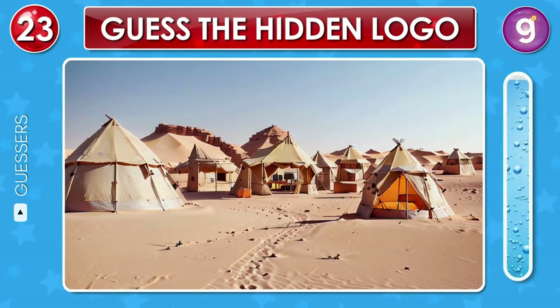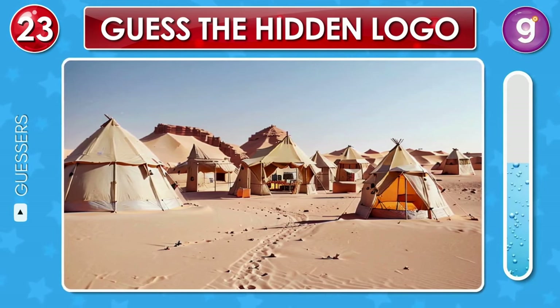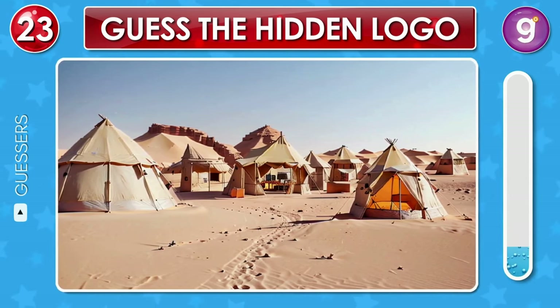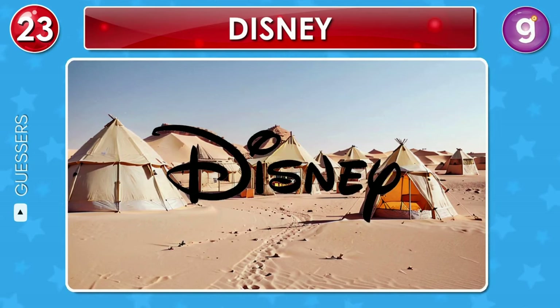In this vast desert, a famous logo is hidden. Squint a bit and you might see it. Great, that's the Disney logo.